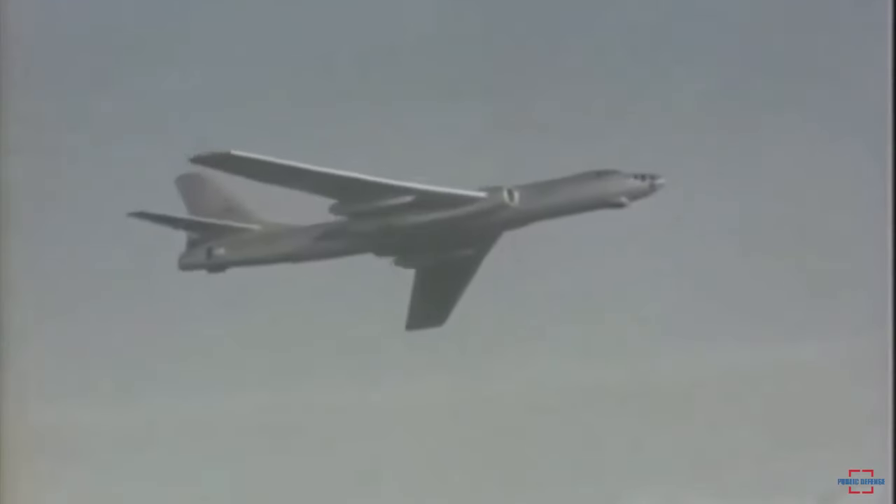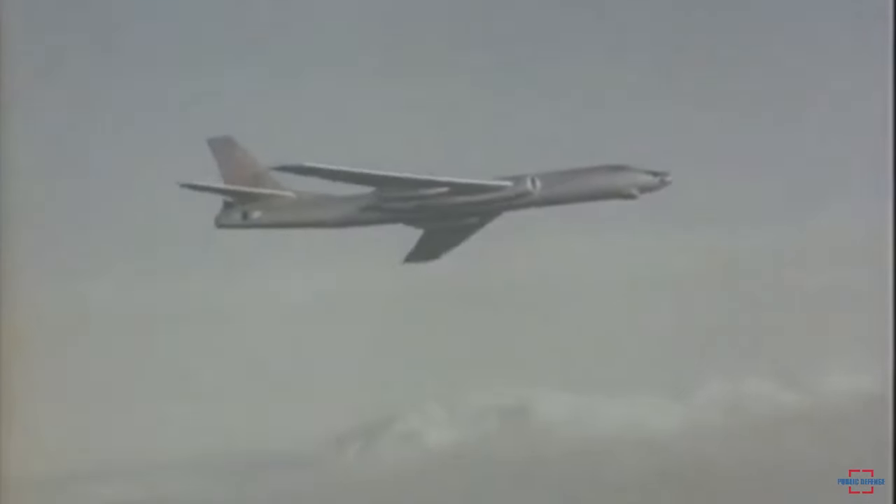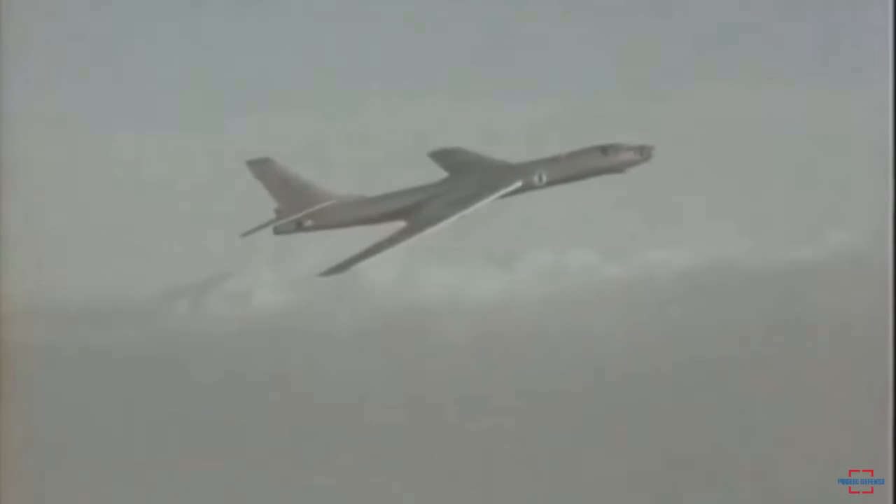November 22, 1955, for the first time, the Soviet Union conducted a test of the RDS-37 thermonuclear bomb, launched from a Tupolev Tu-16 Badger strategic bomber at the Semipalatinsk polygon, Siberia.